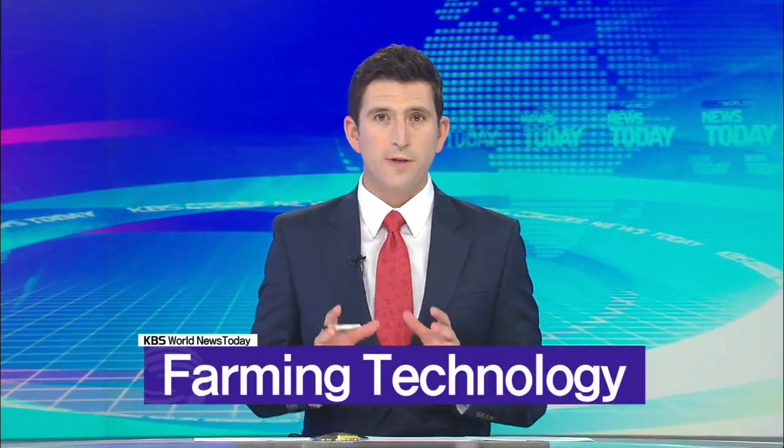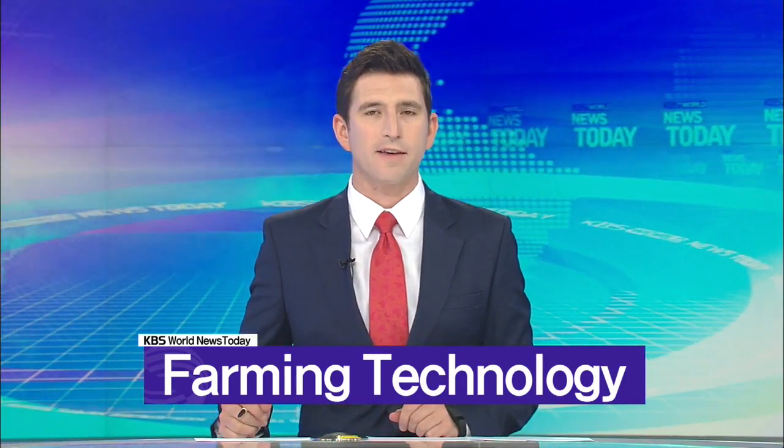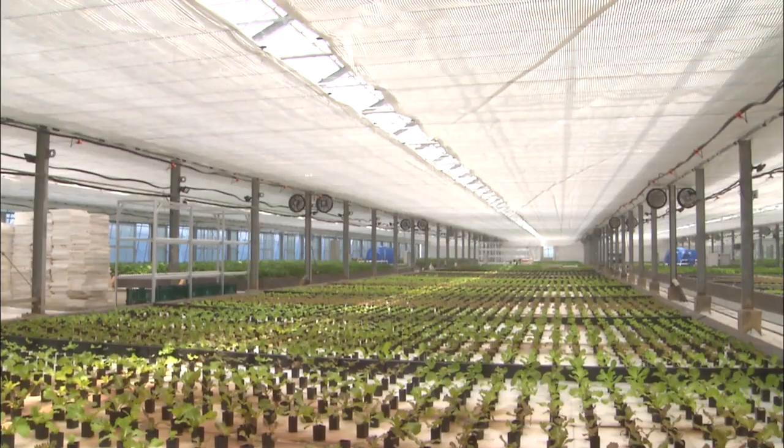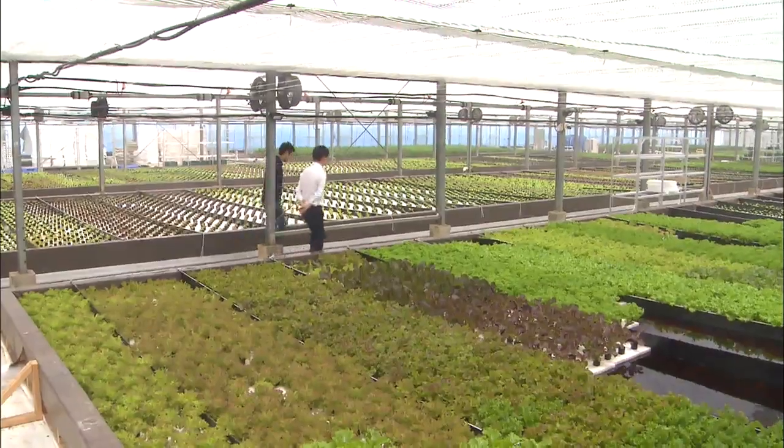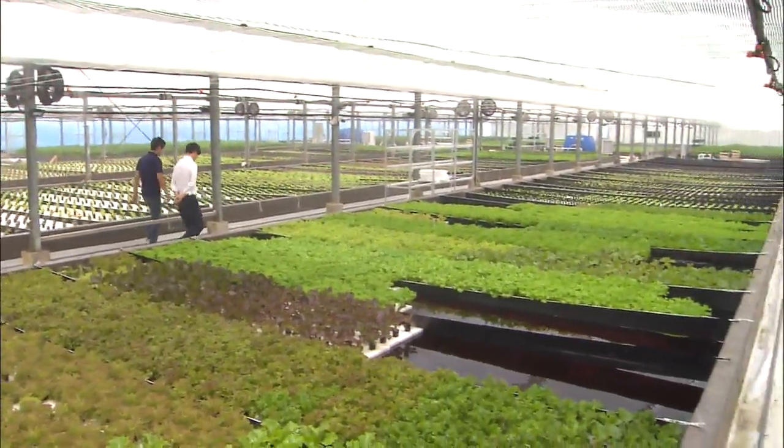Rural communities in Korea are transforming as farmers learn techniques from scientists in the provinces. In some cases, production has surged by 40-fold. This vegetable greenhouse was created by a former graduate of the Korea Advanced Institute of Science and Technology, or KAIST.